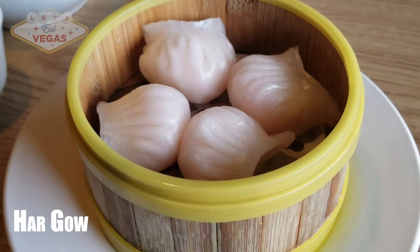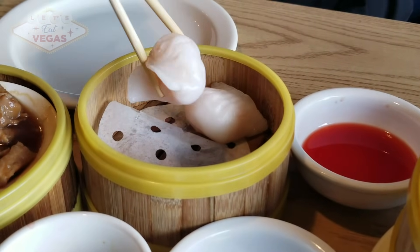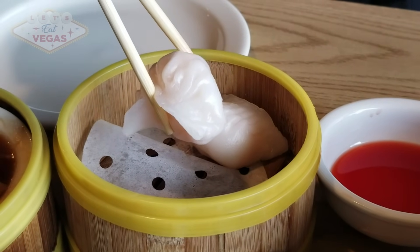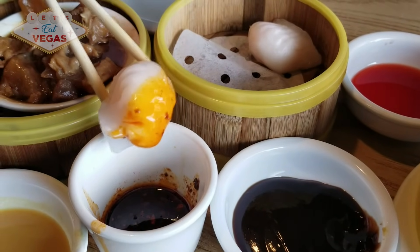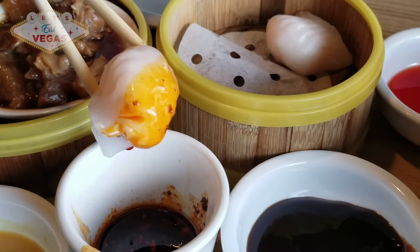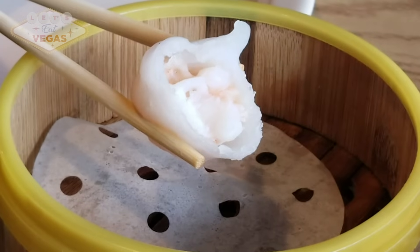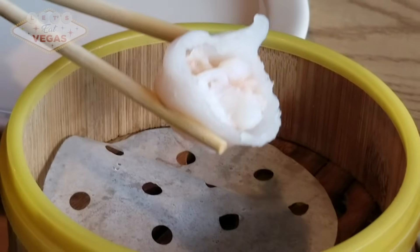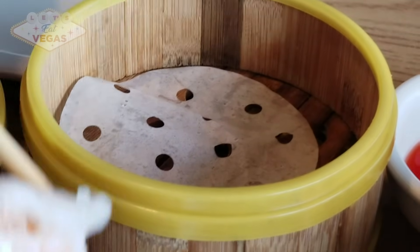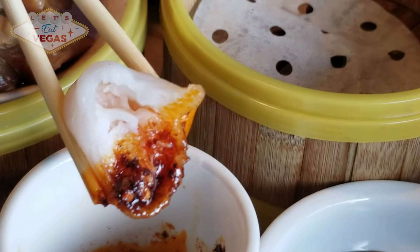We're off to a great start with these hargao. Our server Francis tells us they make everything from scratch. Look how beautiful and picture-perfect these hargao are. The silver cast of their shimmering skin encases these dumplings, lovingly prepared by hand. It's the work of a master chef to get the wrappings so transparent you can see the pinkish hue of the gorgeous shrimp inside. The shrimp have an exceptionally fresh, clean flavor — not at all fishy — with lots of fresh garlic to enhance the prawns and boost the umami richness. These are by no means bland or boring. I could eat these till the cows come home.